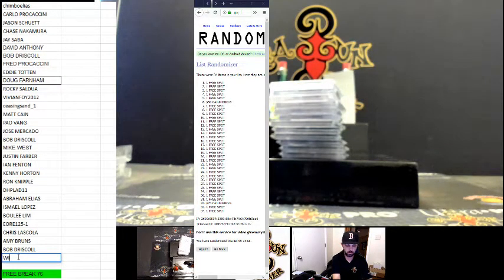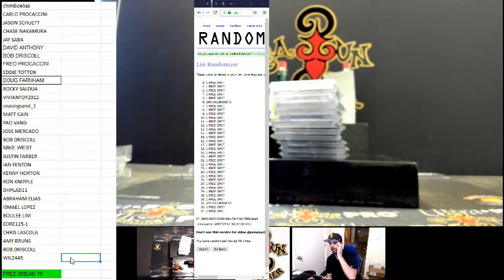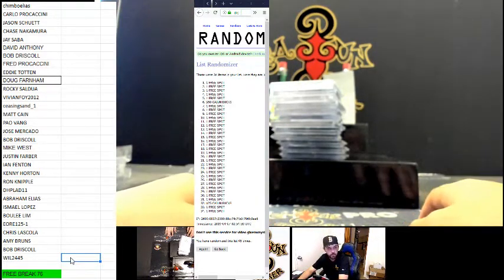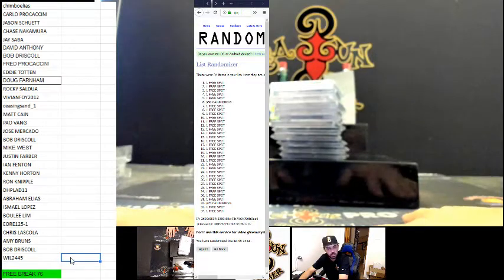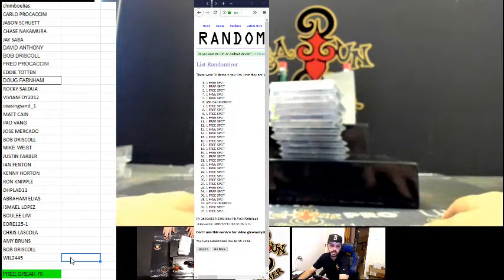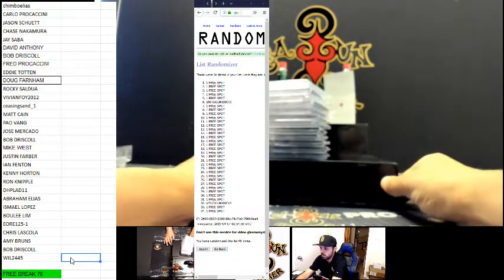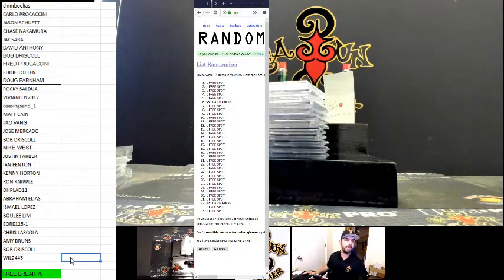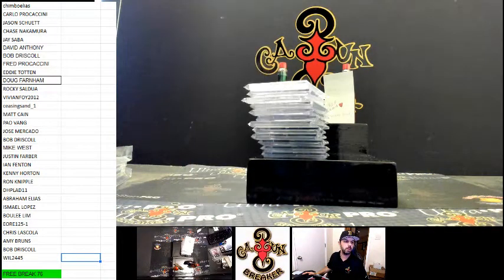Thank y'all for joining us in this eBay break of Gem Mint 2019 Gold Rush. Look out for more cases of this as well as other breaks — join our Facebook, we have multiple other cases plus football, basketball, baseball, all sorts of giveaways, mixers, and case breaks. Congrats everybody, thank y'all, and I'll be right back with the next break — Cajun out!